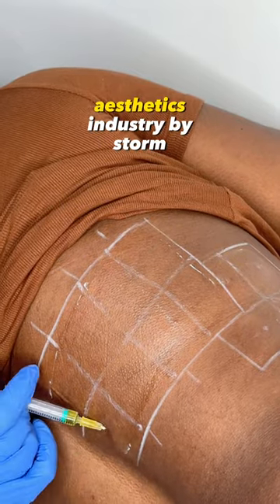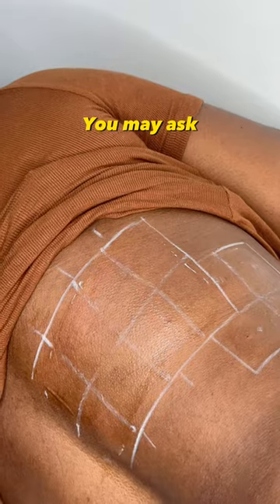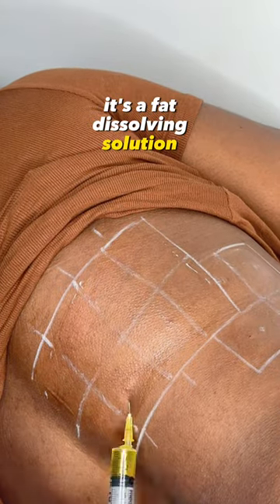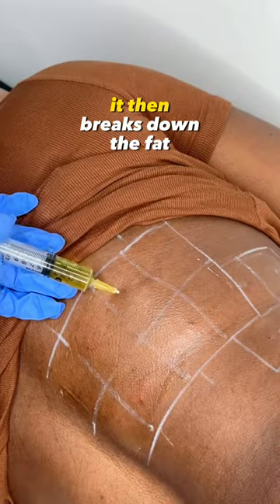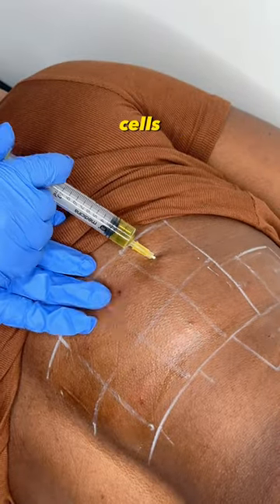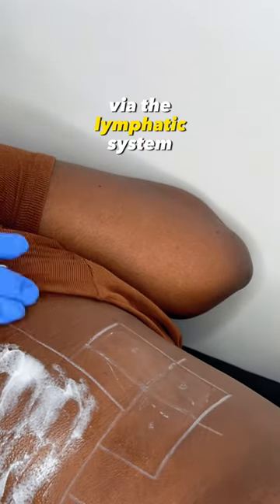Lemon Bottle has taken the aesthetics industry by storm. So what is it, you may ask? It's a fat-dissolving solution that is injected directly into fatty tissue. Once injected, it then breaks down the fat cells. These fat cells are naturally eliminated from the body via the lymphatic system.